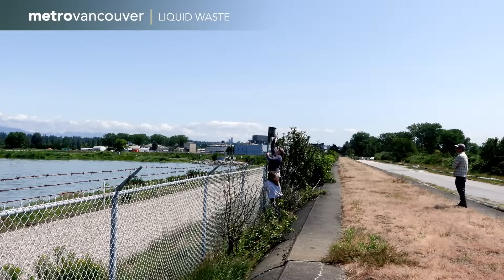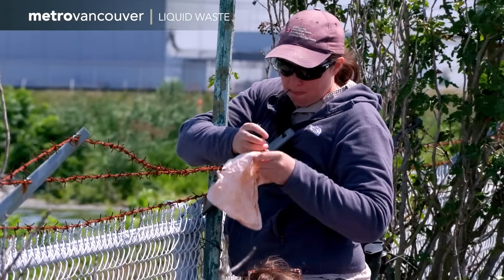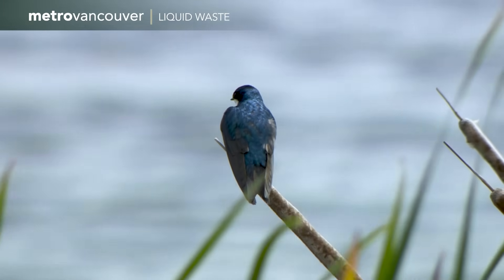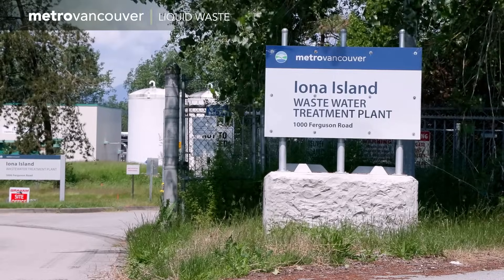This tree swallow is being carefully, temporarily borrowed from its box so that scientists can fit it with a backpack that will generate data about its dining habits. It's part of the flocks that live near ponds adjacent to the Iona Island Wastewater Treatment Plant in Richmond.